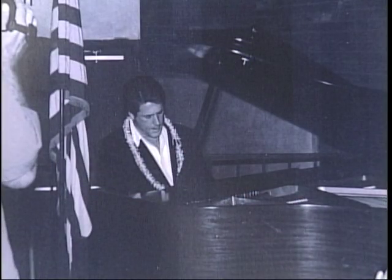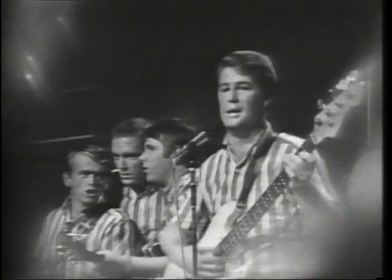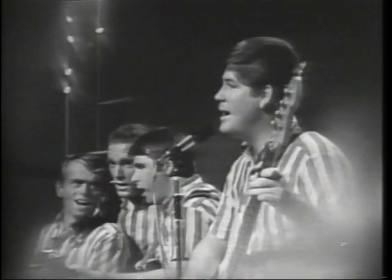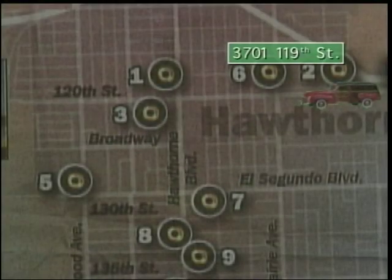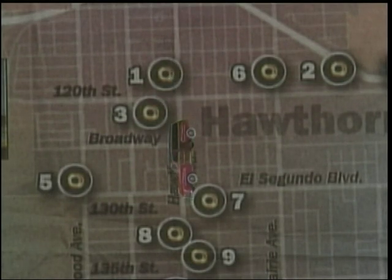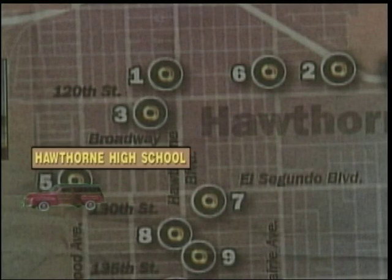It's hard to summarize a 45-year friendship. We first met in 1955. We've been friends ever since.